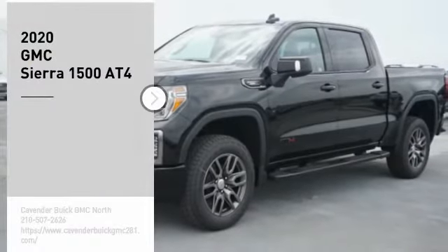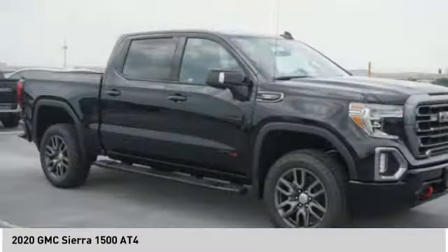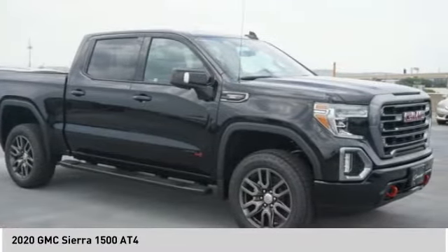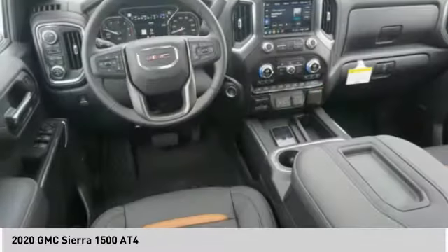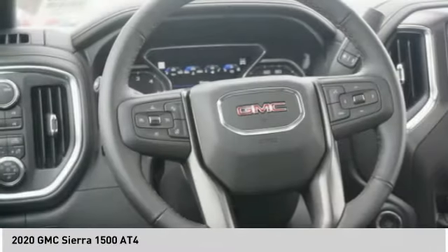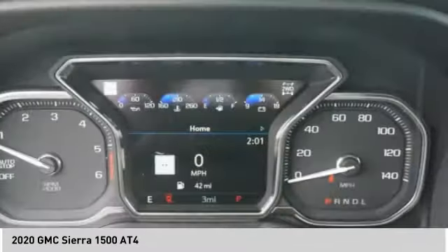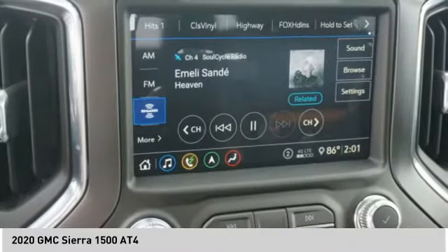Take a ride in the 2020 Sierra 1500. The GMC Sierra is a full-size pickup with all the functionality you could expect. With multiple trim levels, the GMC Sierra provides a wide range of features for you to enjoy. Power and advanced technology can both be found in this fantastic truck. Here are some of this vehicle's great options.